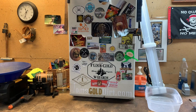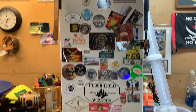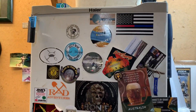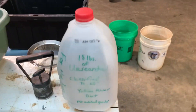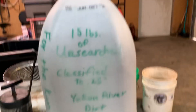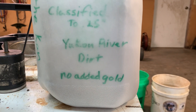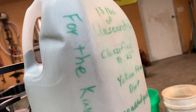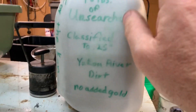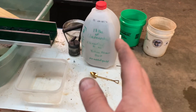Today's In the Can item comes all the way from Tanana, Alaska — every prospector's bucket list, I tell you. Right out of the Yukon River. A guy named Daniel Sam sent it to me. He sent me 15 pounds of unsearched, classified to a quarter-inch Yukon River dirt — no gold added for the can. That is awesome. That was quite the package; my wife said she could hardly lift it.